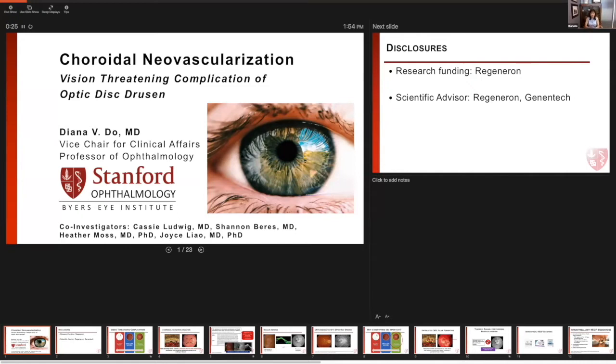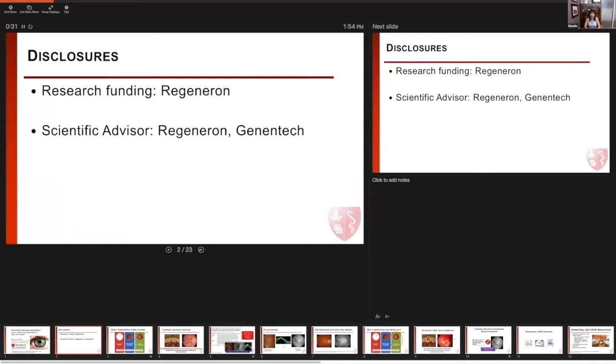In terms of disclosures, I wanted to tell you that I've received research funding from Regeneron, and I also am a scientific advisor to Regeneron and Jet Dentech.